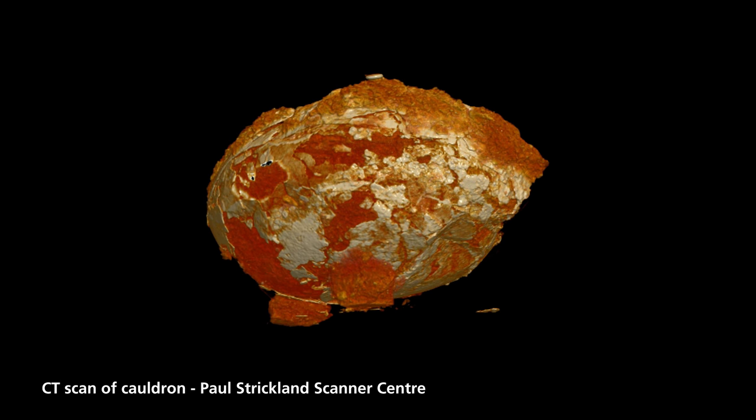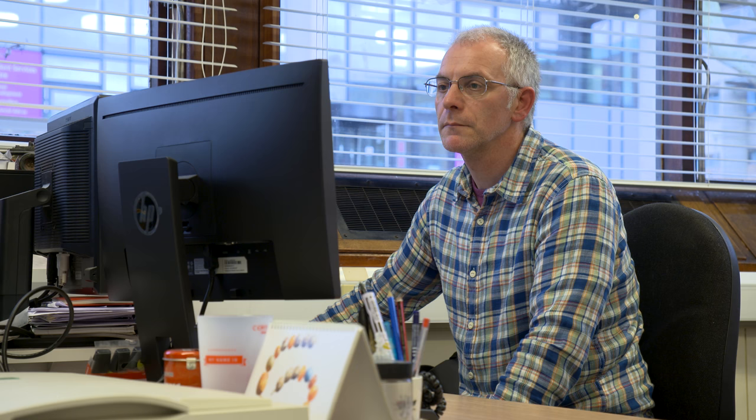We've learnt an awful lot about the site. I think this site is completely unique in terms of our Iron Age sites in this country. It's a very large site and on the surface you would think it was perhaps a village site, but a careful unpicking of the stratigraphy and the overlapping roundhouses has shown that it is actually a very long-lived site with slight shifts in settlement over time.